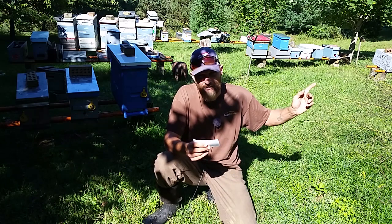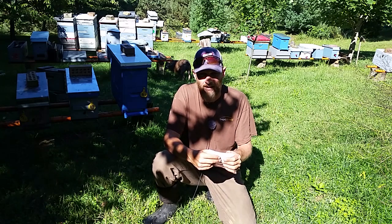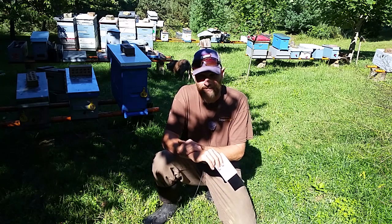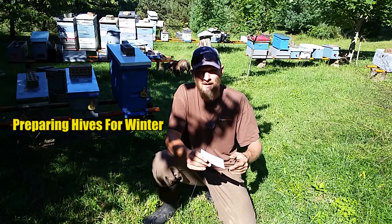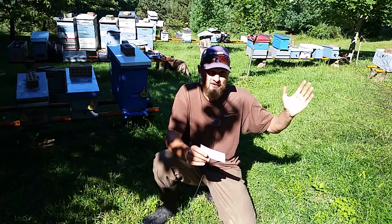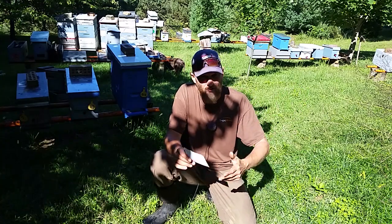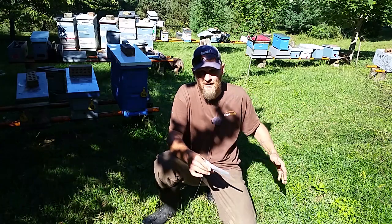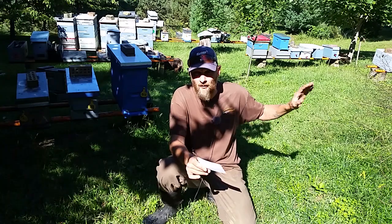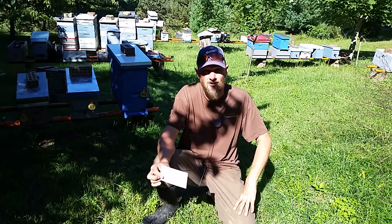I'm also going to link over here on the side a little series I put together many years ago on preparing hives for winter. Now a couple of things in there I may have tweaked a little bit and don't do quite the same anymore, but everything I did in this series worked for me greatly. If you have any questions on any of these videos, you can leave it in the comments — either on this video or those videos — and I will be sure to answer your questions to the best of my knowledge.